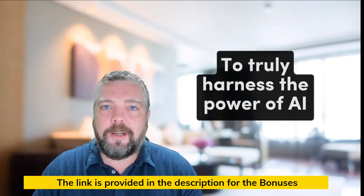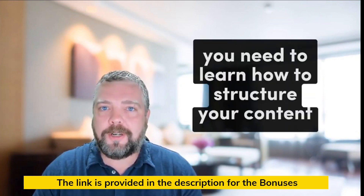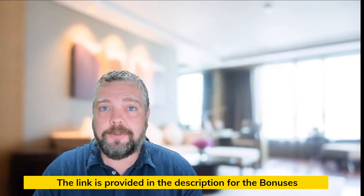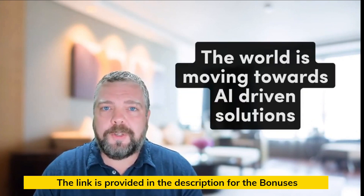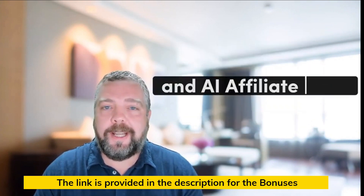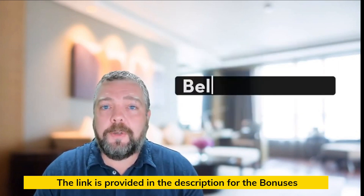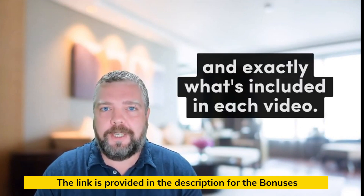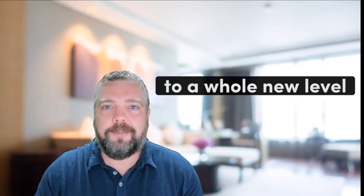But there is a catch. To truly harness the power of AI, you need to learn how to structure your content and product reviews so it's appealing to Google. And this is where AI Affiliate Suite comes in. The world is moving towards AI-driven solutions, and AI Affiliate Suite is your ticket to stay ahead of the curve. Scroll below to invest in AI Affiliate Suite today and take your affiliate marketing game to a whole new level.